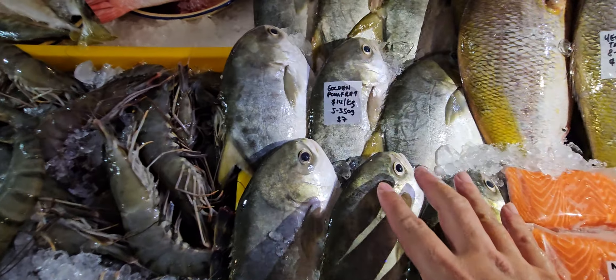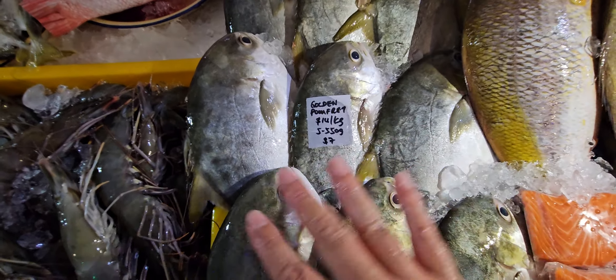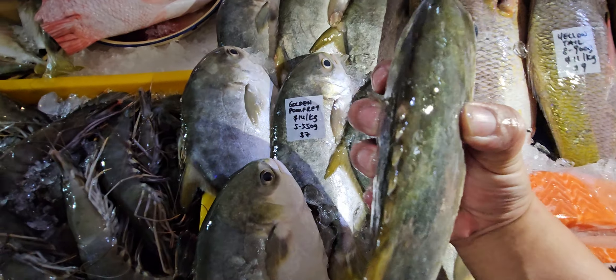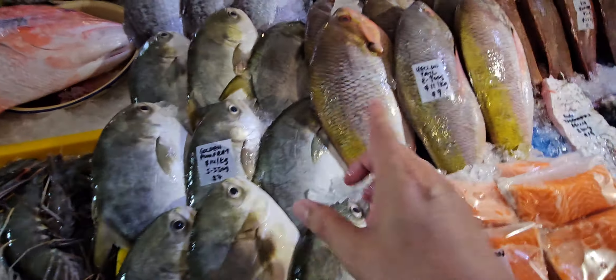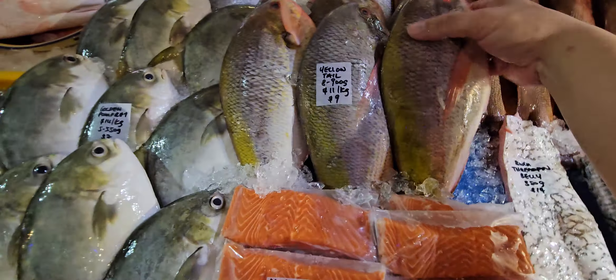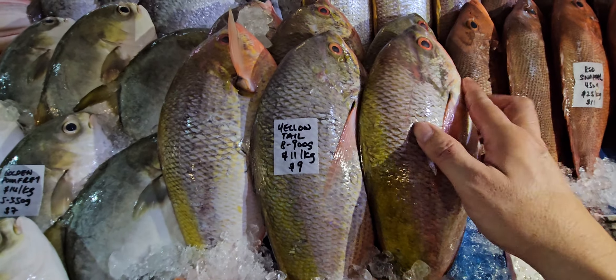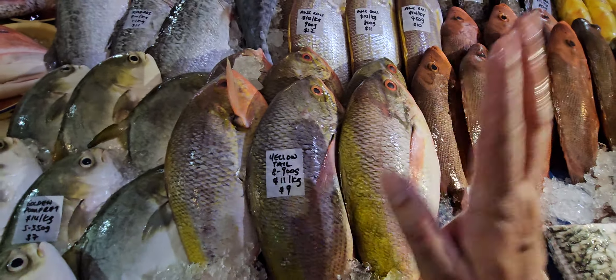Same with this one — the golden puffer as well, fourteen dollars a kg. 500 to 550 grams — seven dollars each only. Today nice fat and juicy ones. We also have yellow tail — huang wei — eight to nine hundred grams. Those of you who want to fillet can fillet at this size — eleven dollars a kg, one fish nine dollars only.